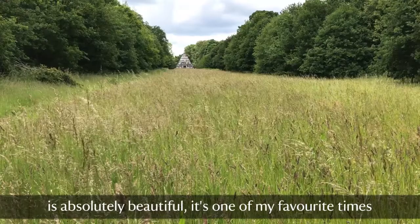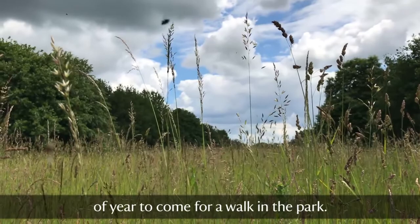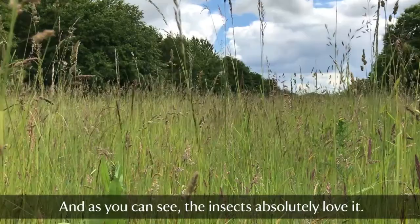The grassland that covers the park at this time of year is absolutely beautiful. It's one of my favourite times of year to come for a walk on the park, and as you can see, the insects absolutely love it.